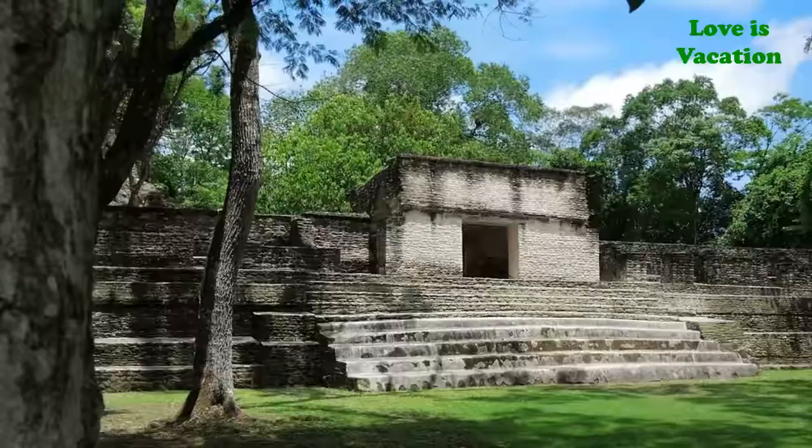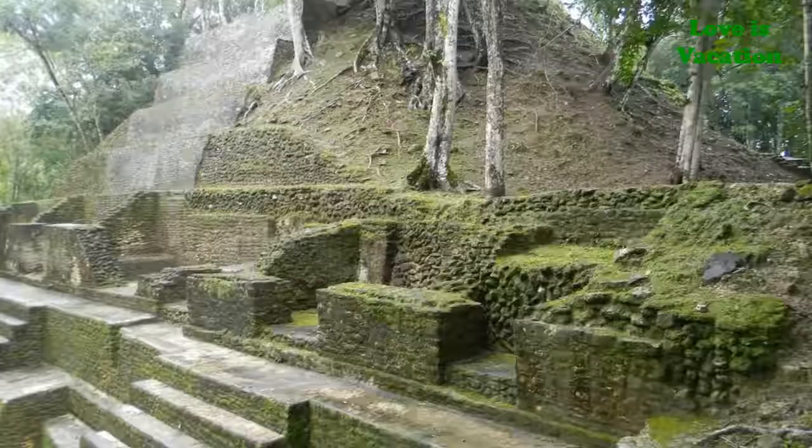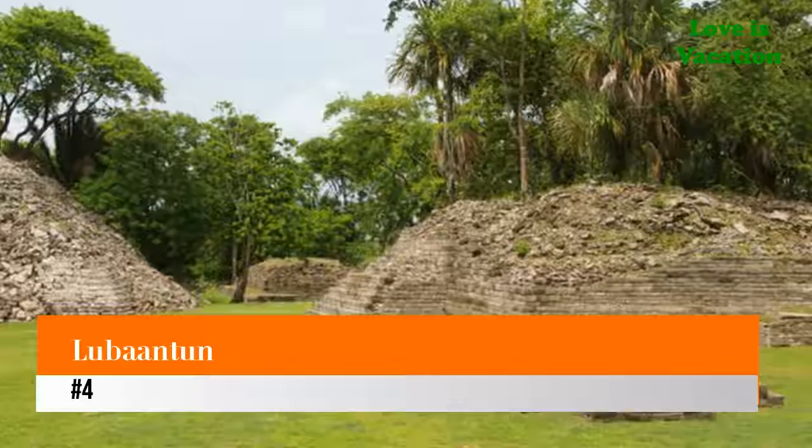Cahopec is especially worth visiting if you will be in the San Ignacio area. It contains several ruins that you can climb or enter and explore. You will also find a small but very informative museum about Mayan history at Cahopec.